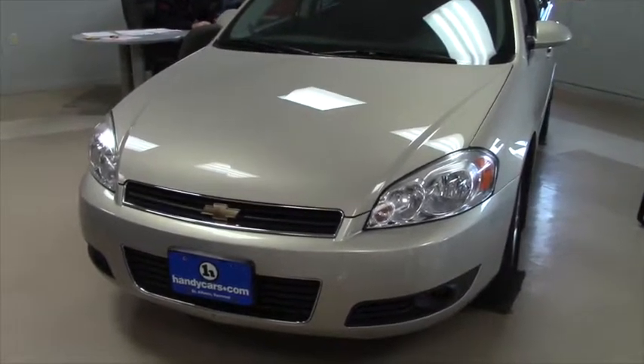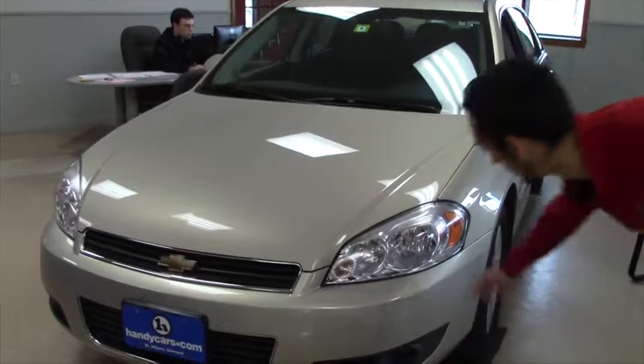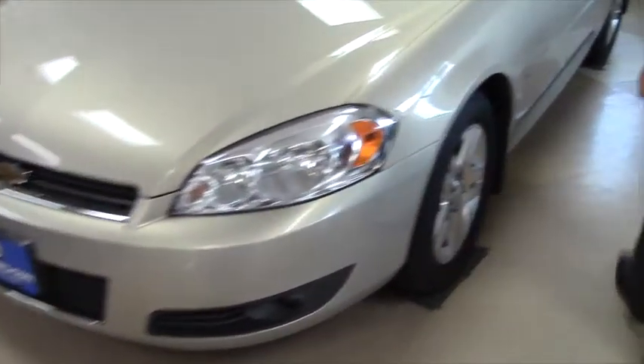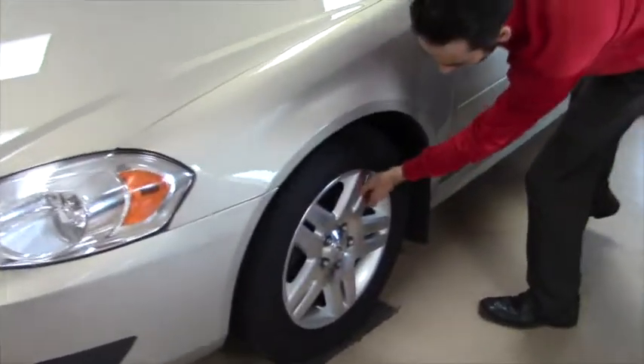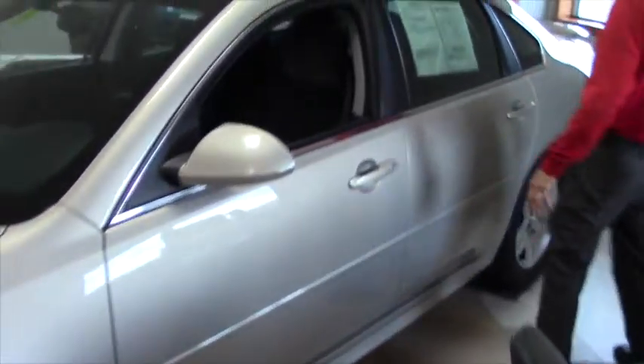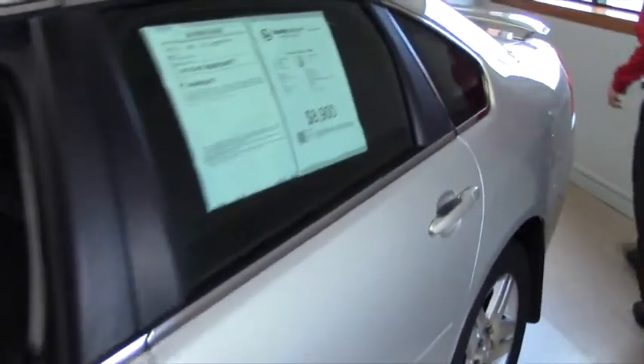This has 107,000 miles on it. It's a V6 front-wheel-drive Chevy Impala 2011. You have your fog lights down here, and your brake lights down here. You do have alloy rims with the nice Chevy logos.